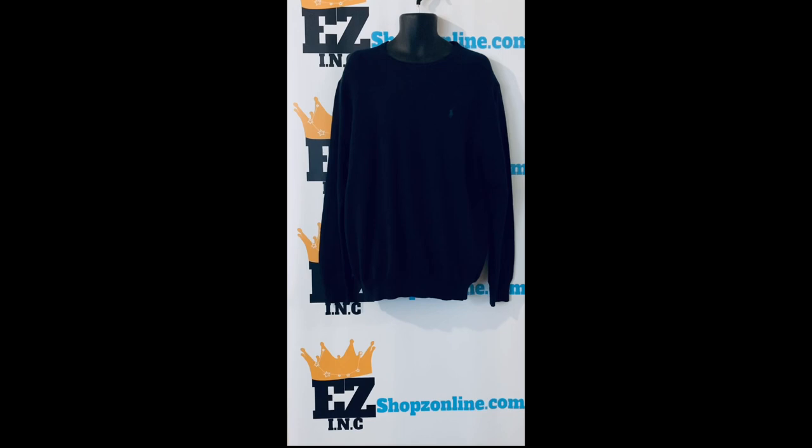This Ralph Lauren polo crew neck sweater is navy, size 2X, with a regular fit — wider at the chest while still maintaining a modern silhouette. Long sleeves with rib-knit cuffs, rib-knit hem, signature embroidered pony at the left chest. 100% cotton, machine washable.